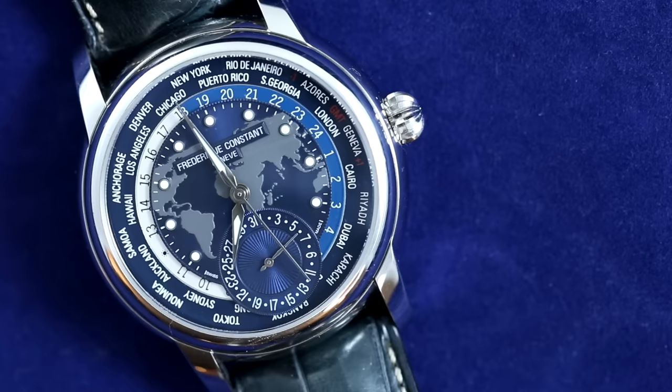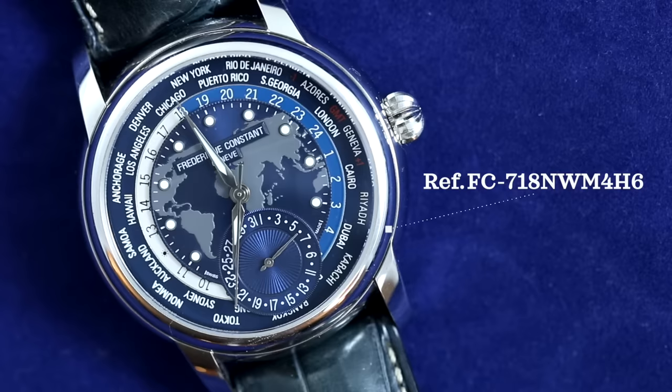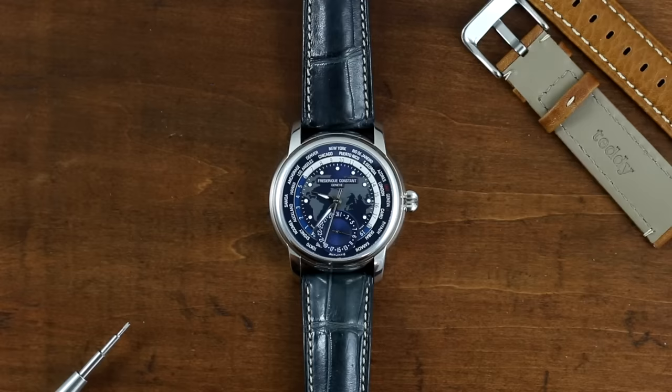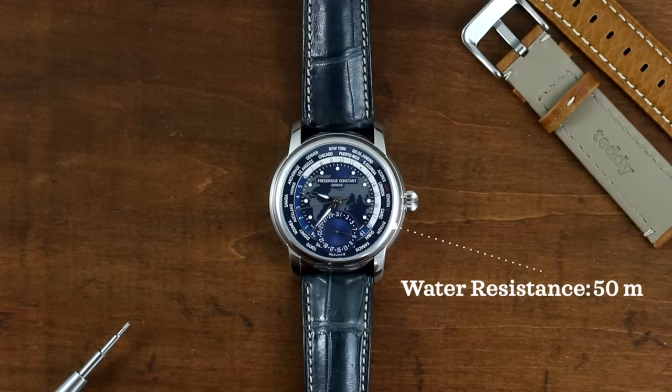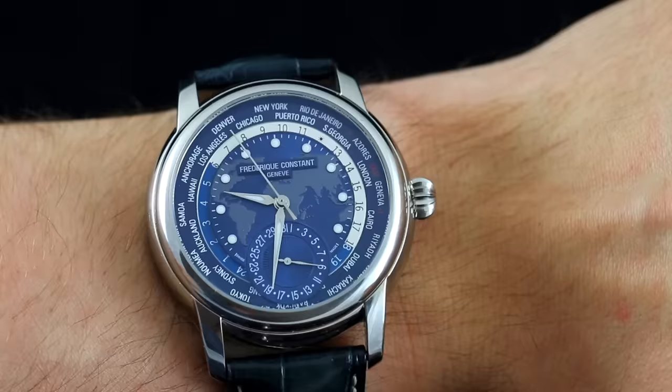This Frederick Constant World Timer might take the win for value for money. Looking at the specs: reference FC-718WM4H6, 42mm case size, 12.1mm case thickness, automatic FC-718 movement, 50 meters water resistance, sapphire crystal, and a retail price of just over $4,000.